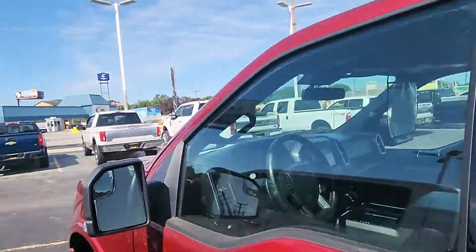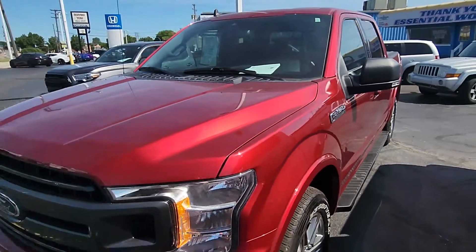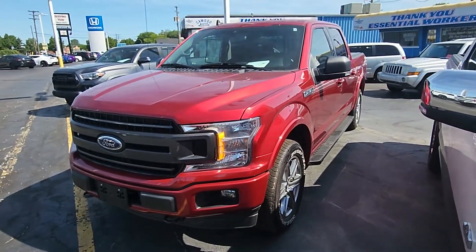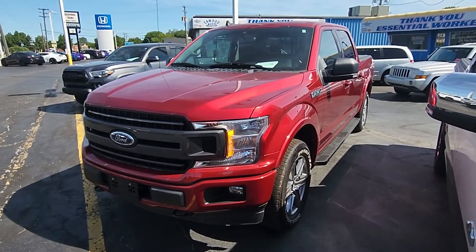2019 Ford F-150 XLT. We have plenty of trucks here to choose from at Caywood. This is just one of them. My name is Kyle. Ask for any of our salespeople — they'd be happy to help you. Thank you very much.